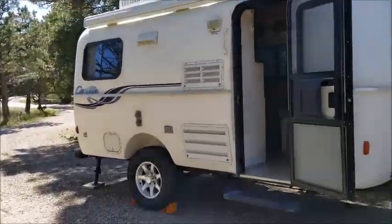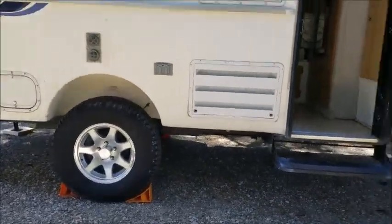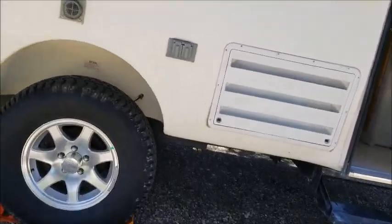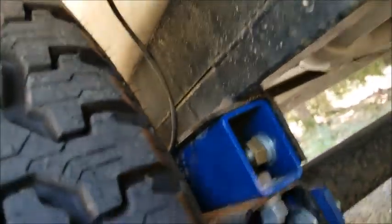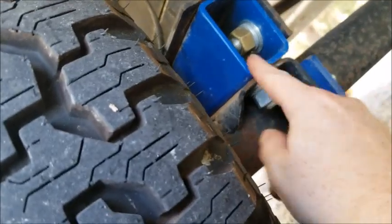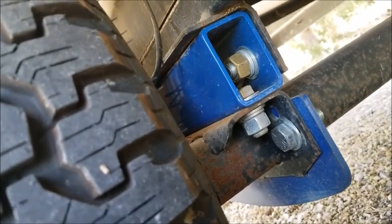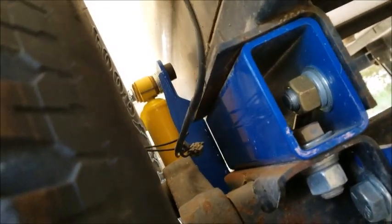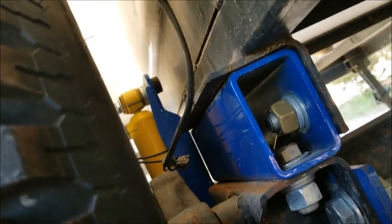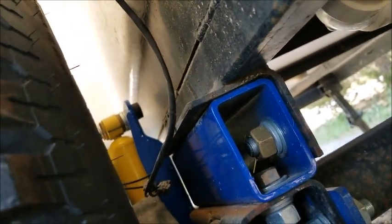The most obvious upgrade is probably the stance of the Casita — the height. I put a 3-inch lift kit on here, which is from Dexter. PerfectCasita.com sells them. I'll get down here and show you guys. Basically, they just unbolt the axle, put a spacer between there, and bolt it back together — very simple. I think it's a 3-inch lift, which makes it approximately 1 inch taller than the factory high-lift option. While I was at it, I had the suspension added on there too.